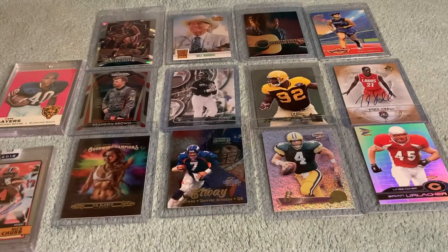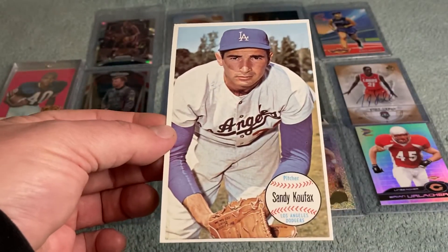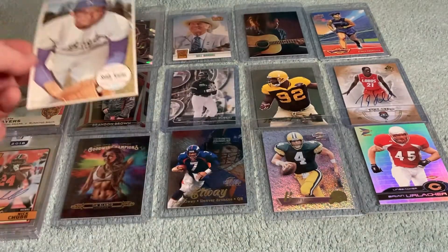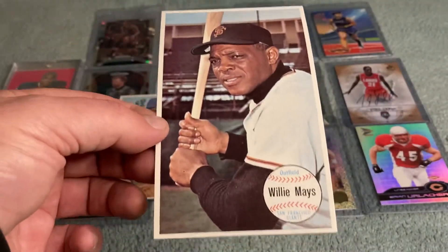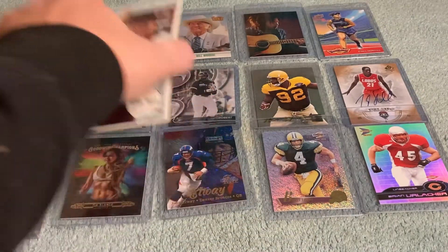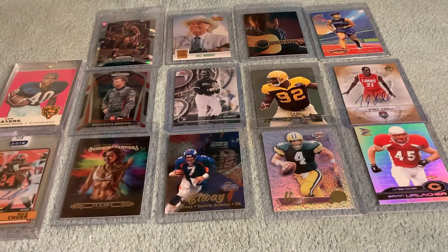These were probably my two biggest pickups of the year. I completed my 1964 Topps Giants set — I got the Sandy Koufax, which is one of the two biggest short prints in the set, and the Willie Mays short print to complete the set. Those were two of my biggest pickups of the year. I've been keeping it small otherwise — haven't really been breaking the bank.